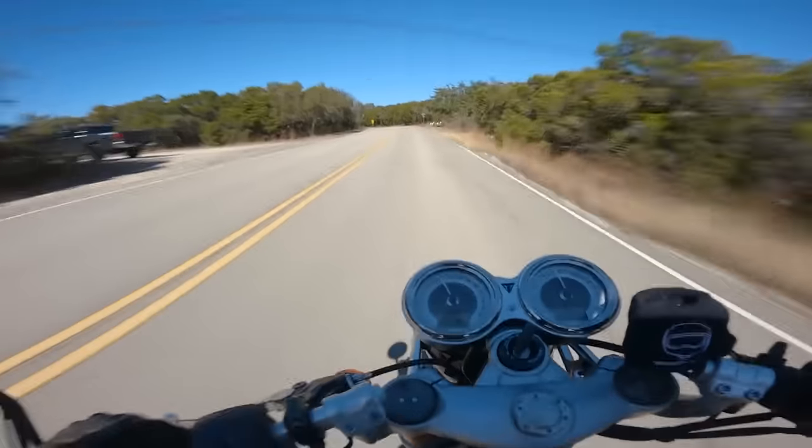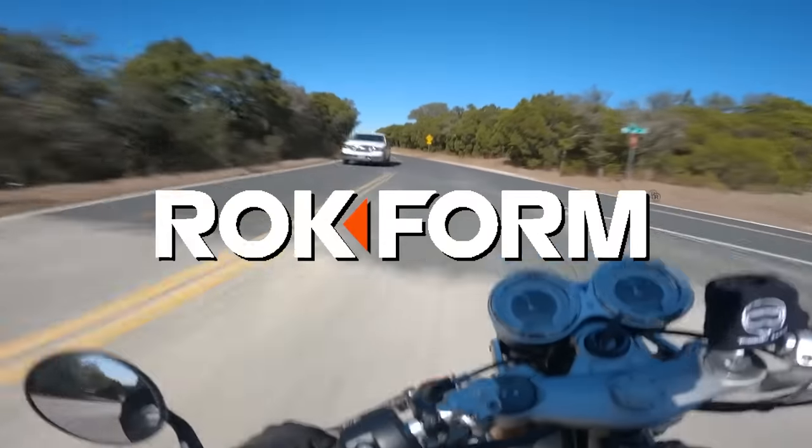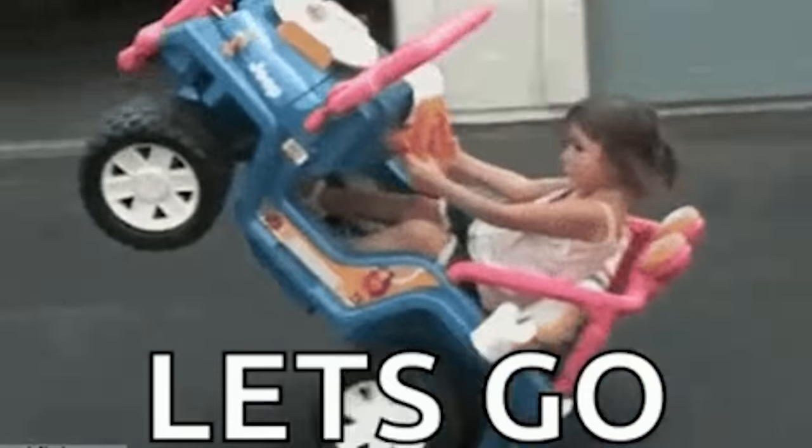Today's video is sponsored by Rockform. I'll tell you more about why we love their phone mounting systems later in the video. Let's get into it.